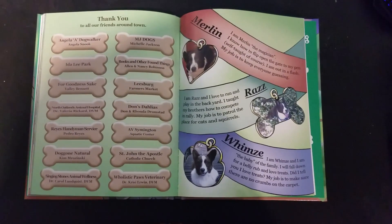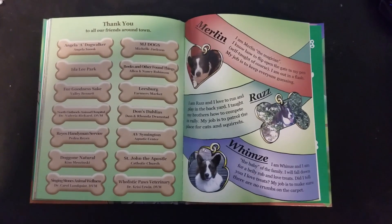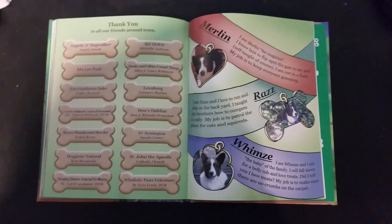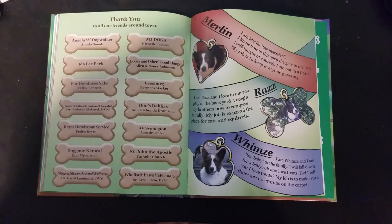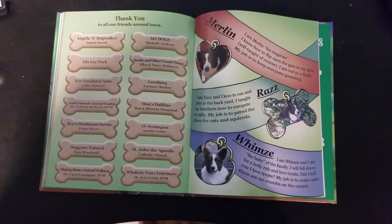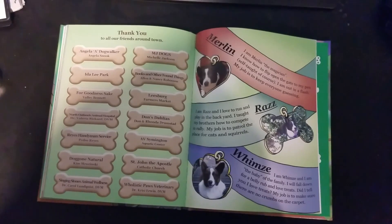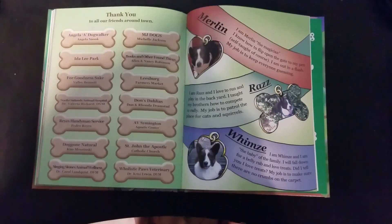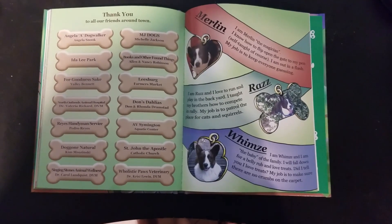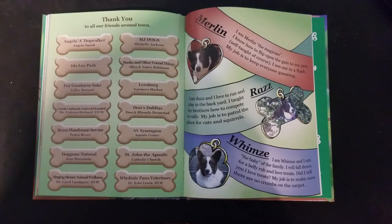I am Merlin, the magician. I know how to flip open the gate to my pen — self-taught of course. I am out in a flash. My job is to keep everyone guessing. I am Raz. I love to run and play in the backyard. I taught my brothers how to compete in rally. My job is to patrol the place for cats and squirrels. I am Whimsy and I am the baby of the family. I will fall down for a belly rub and love treats. Did I tell you I love treats? My job is to make sure there are no crumbs on the carpet.